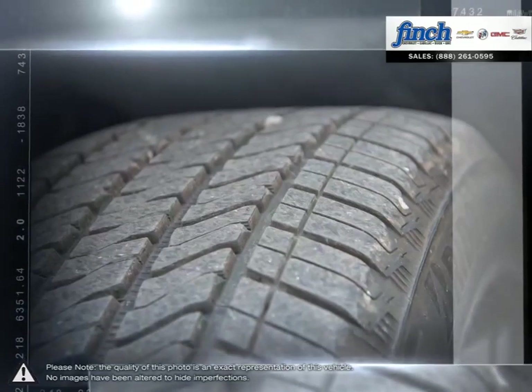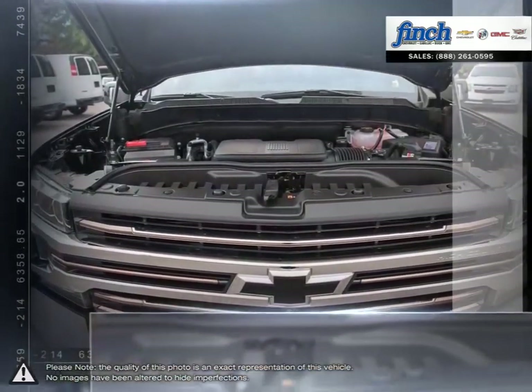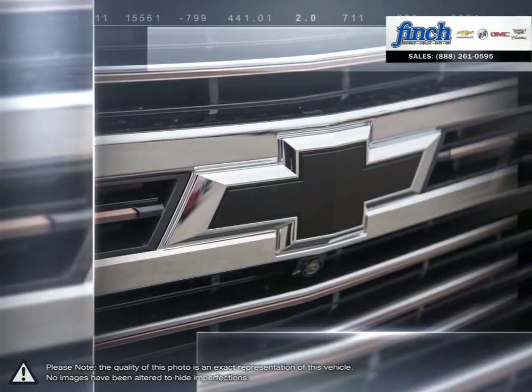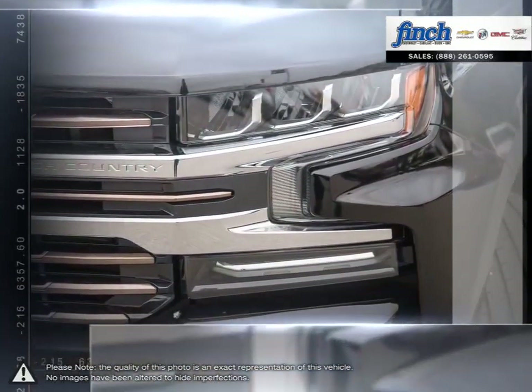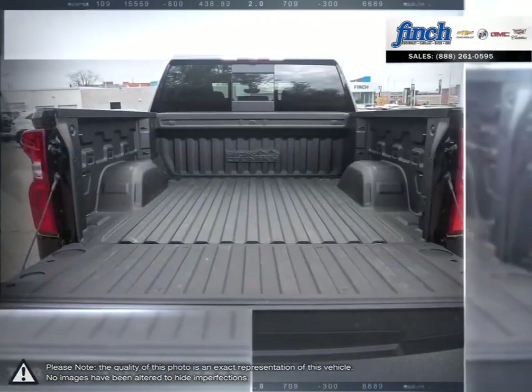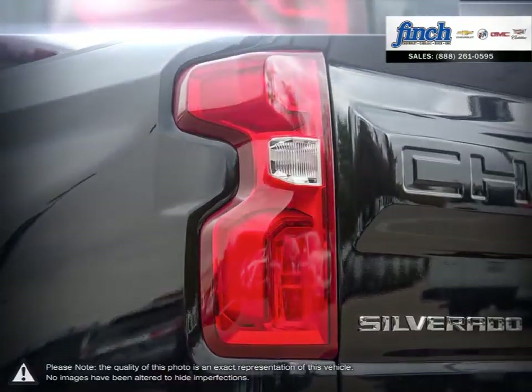Inside you'll find loads of space built with high-grade materials. With versatility in mind, putting the 1500 to work or simply cruising around will showcase its wide range of capabilities. With some of the best ride quality and handling dynamics available in a full-size truck, the 1500 remains a top choice for pickups.